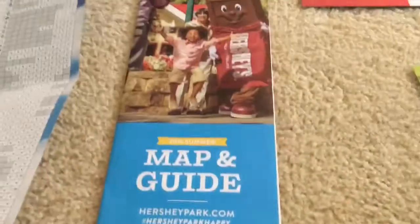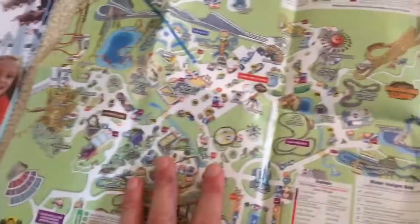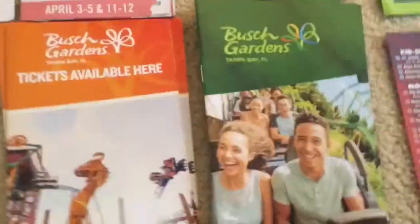Then here's a Hershey Park map from 2016 summer. What I like about the Hershey Park maps is you can actually fold them. Here's a King's Dominion map — it doesn't come folded, I just folded it myself. Here's a brochure for Busch Gardens Tampa.